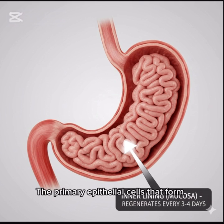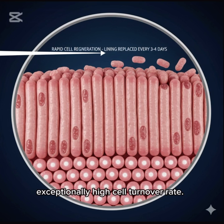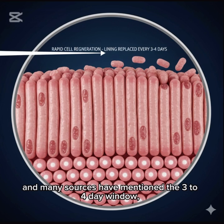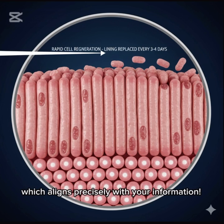The primary epithelial cells that form the inner layer of the stomach lining mucosa possess an exceptionally high cell turnover rate. Several sources confirm that this layer regenerates fully every 3-6 days, and many sources mention the 3-4 day window, which aligns precisely with your information.